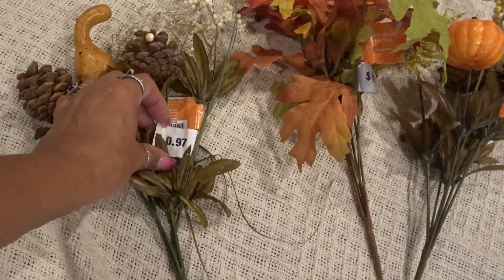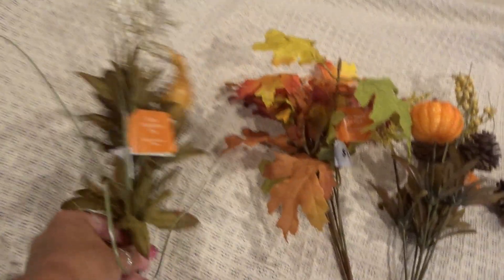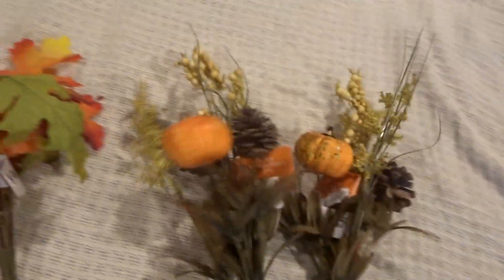Now I'm going to show you what I got from Walmart. I picked up some floral bouquets — these were each 97 cents. This one I thought was super cute with the acorn and the gourd. This is just some random little leaves, and these two are the same with the pumpkin and the acorn. What I love about the floral bouquets from Walmart is they're 97 cents — even less than a dollar. You cannot beat that for the price.